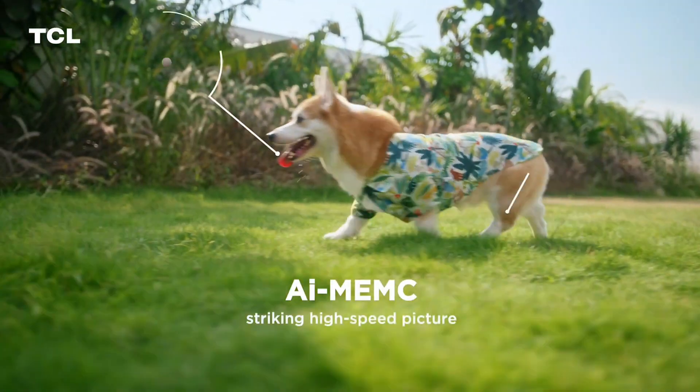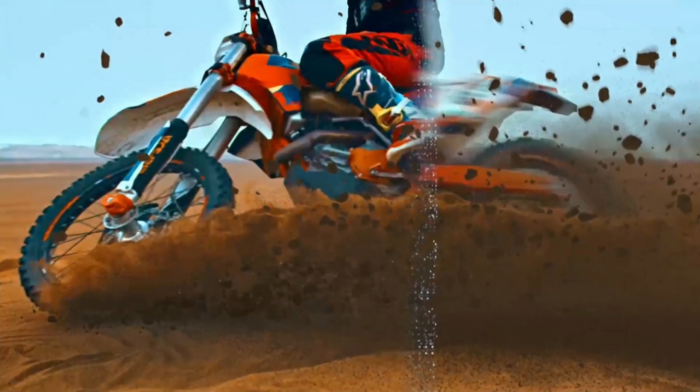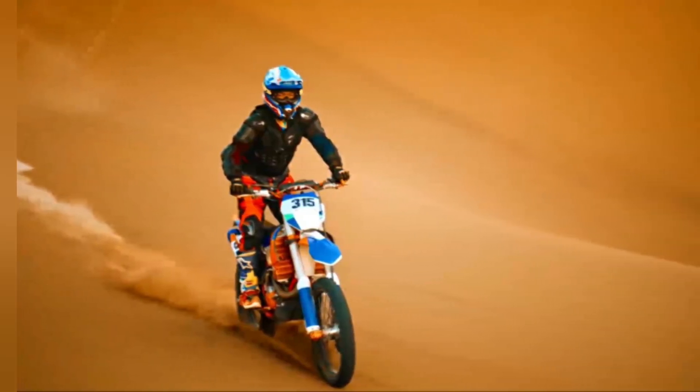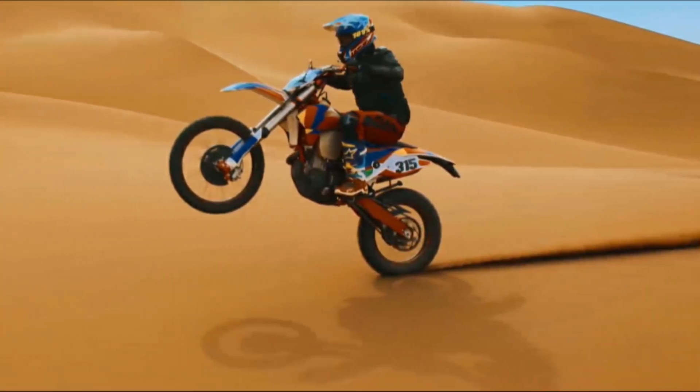Powered by TCL AIPQ Processor 3.0, AIMEMC detects fast-moving objects sensitively in their size and position in the image. It calculates motion in terms of frame number with up to 144Hz VRR and 120Hz MEMC, just to restore the silky smooth image and compensating for blurring and tearing in exciting sports, games, and movies.